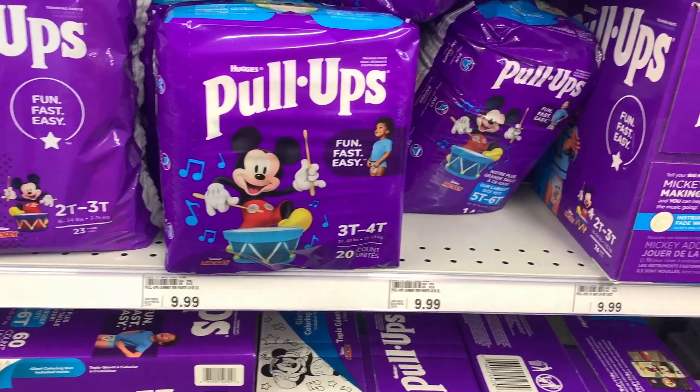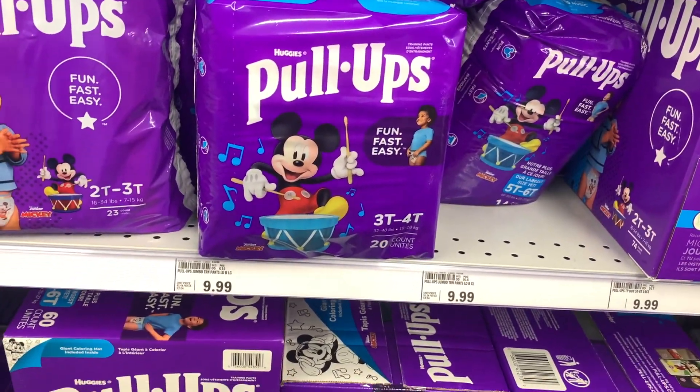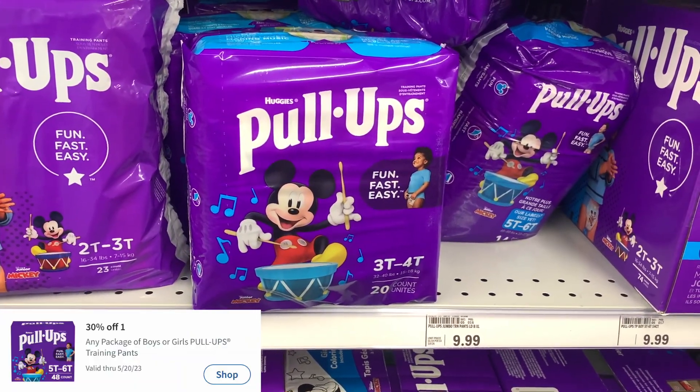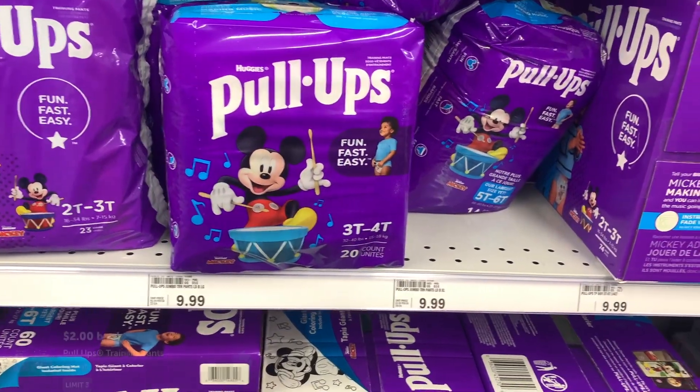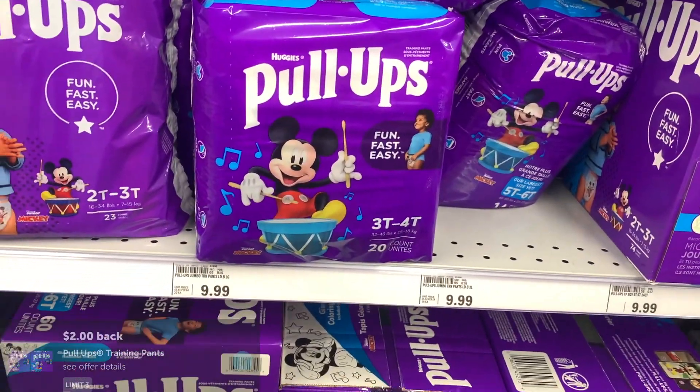Next deal I picked up were on these Huggies Pull-Ups. These are priced at $9.99. I'll be using a 30% off digital coupon, which will take off about $3. I'll also get back $2 from Ibotta, making the final cost $4.99.